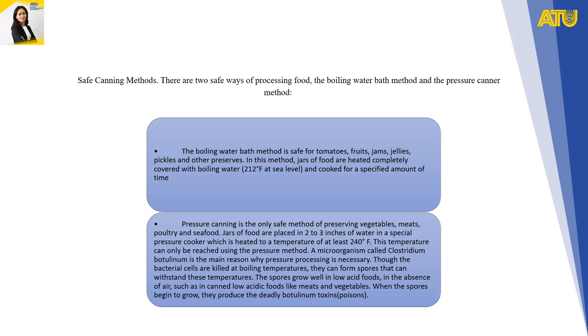Pressure canning is the only safe method of preserving vegetables, meats, poultry, and seafood. Jars of food are placed in 2–3 inches of water in a special pressure cooker, which is heated to a temperature of at least 240°F. This temperature can only be reached using the pressure method.